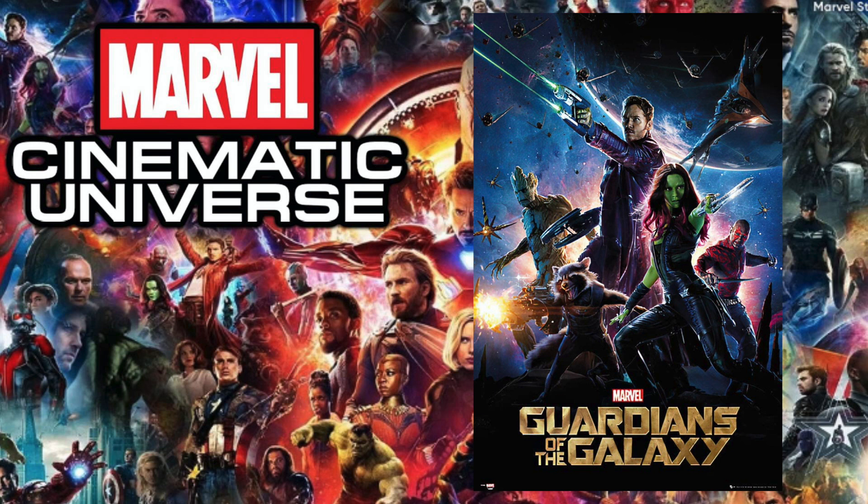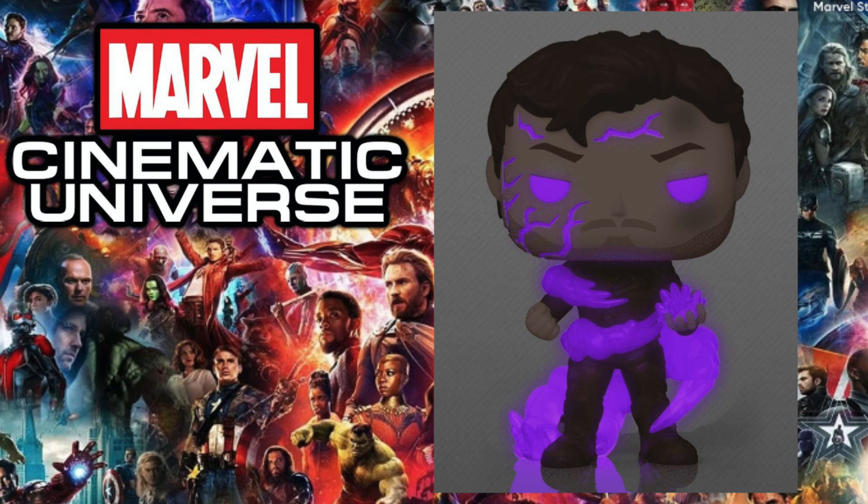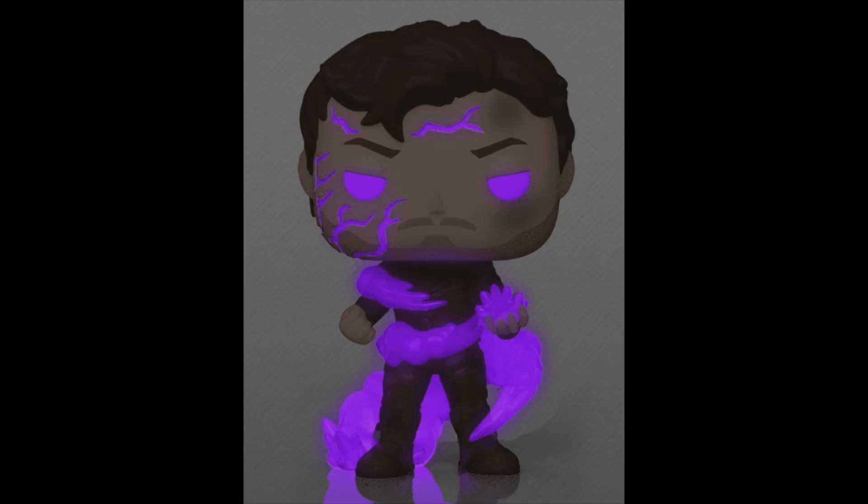Next up is 2014's Guardians of the Galaxy, and the pop I chose is the glow-in-the-dark Star-Lord from the Marvel's Collector's Core exclusive box. This pop is really cool — it's the moment where he has the one stone in his hand and you see the whole effect going on as he almost dies because of it. They executed it pretty well; I love the purple glow and the spots they added, and the detail involved with the scene.